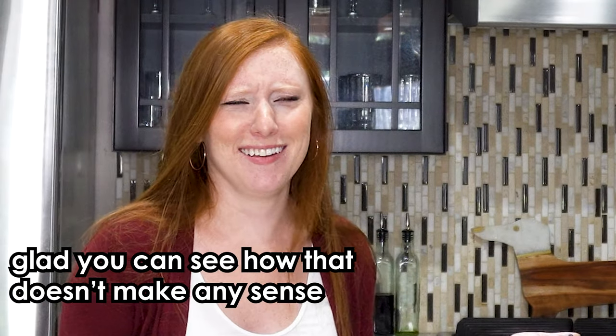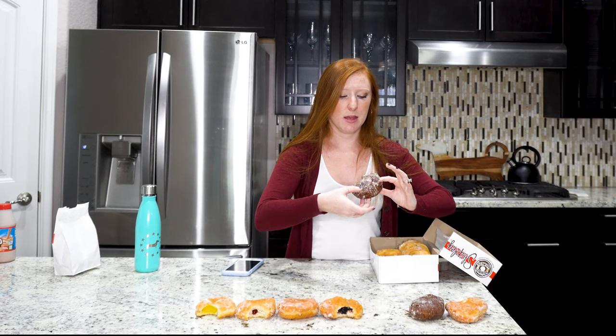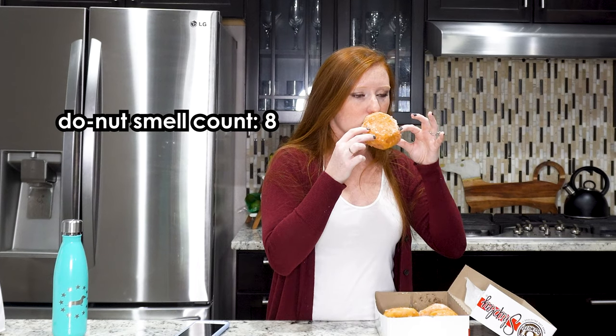This is the chocolate cream filled doughnut. I'm so full already. This one is cream filled, so now I know the previous one was Bavarian. This one tastes more like marshmallow fluff in the center, which is delightful, but still not great. I'm putting it above the chocolate-chocolate one — that one had just too much chocolate. The chocolate cream gives a nice balance.